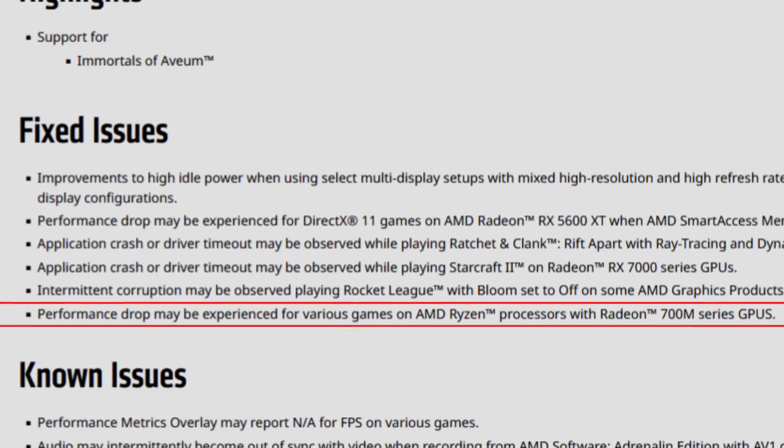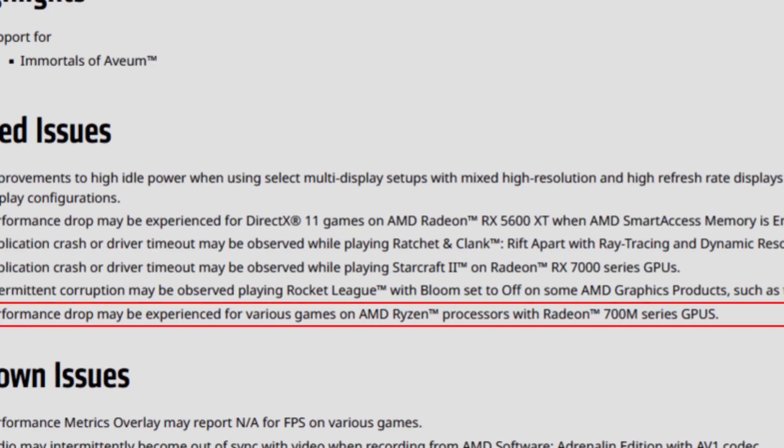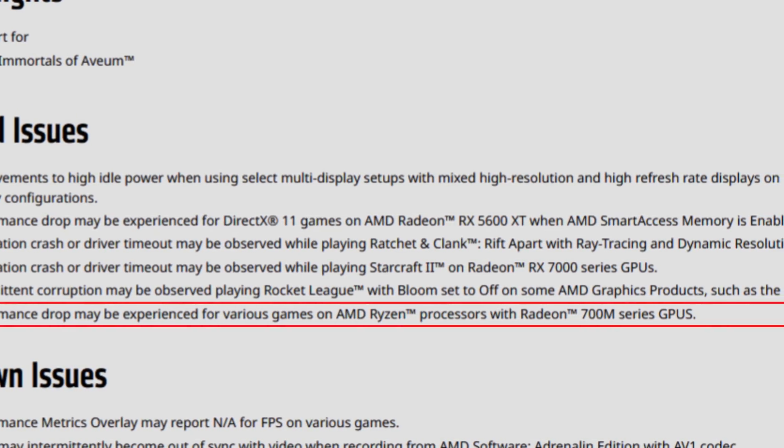The final fixed issue is a performance drop that may be experienced for various games on AMD Ryzen processors with Radeon 700M series GPUs. So if you're running mobile Ryzen systems, you could have had some performance drops in various games. The 23.8.1 drivers appear to have fixed this for the 700M series, which is a win for mobile users.